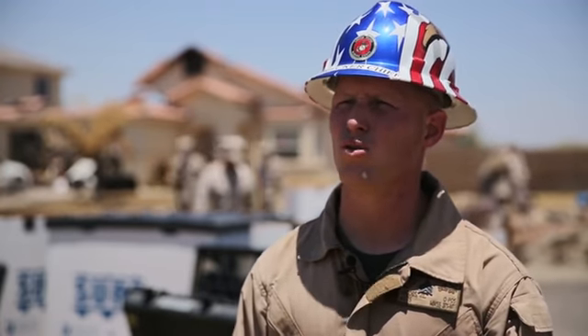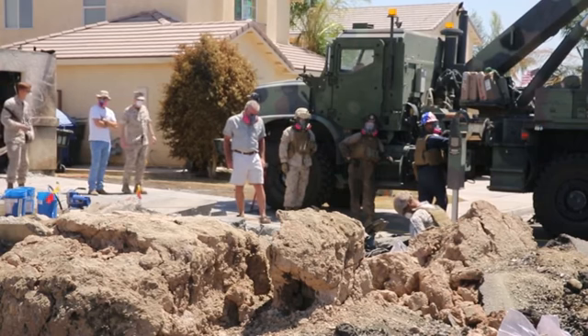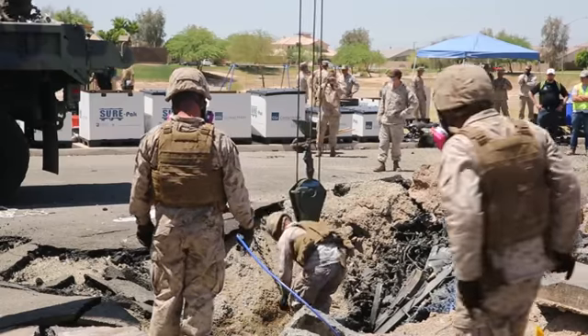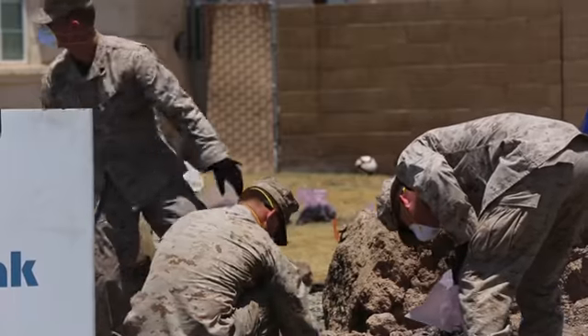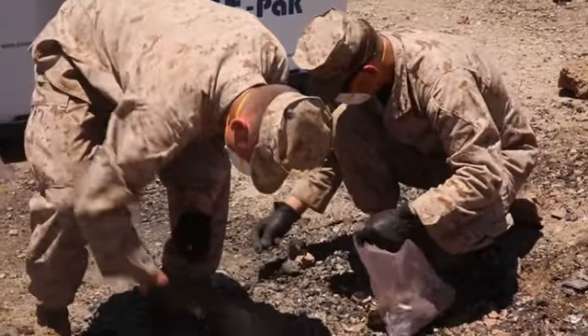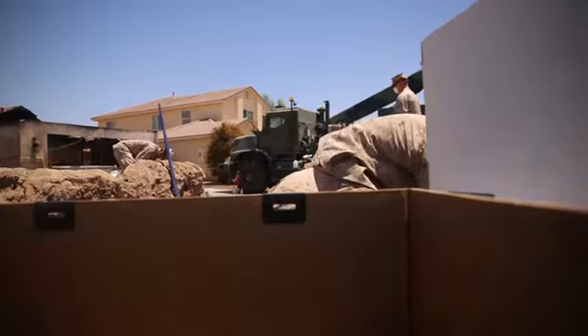Yesterday was basically seeing all the assets that were going to be needed to ensure that this recovery happens safely and quickly, and today's plan is to obviously execute on that and ensure that everything gets lifted and removed in a way that's safe to everyone and doesn't cause any more damage to the area. It's kind of a mess because it's a pretty bad crash, so we're having to go through piece by piece to see what we can lift and get out bit by bit.